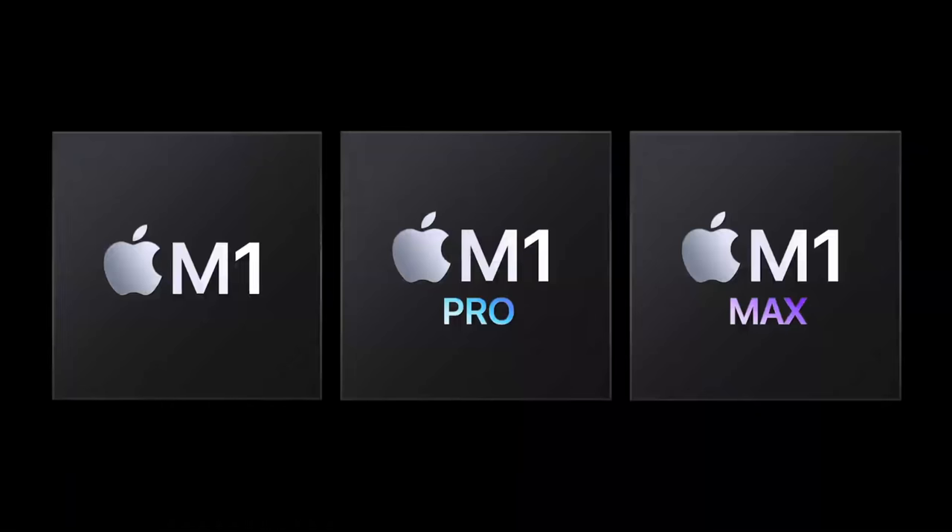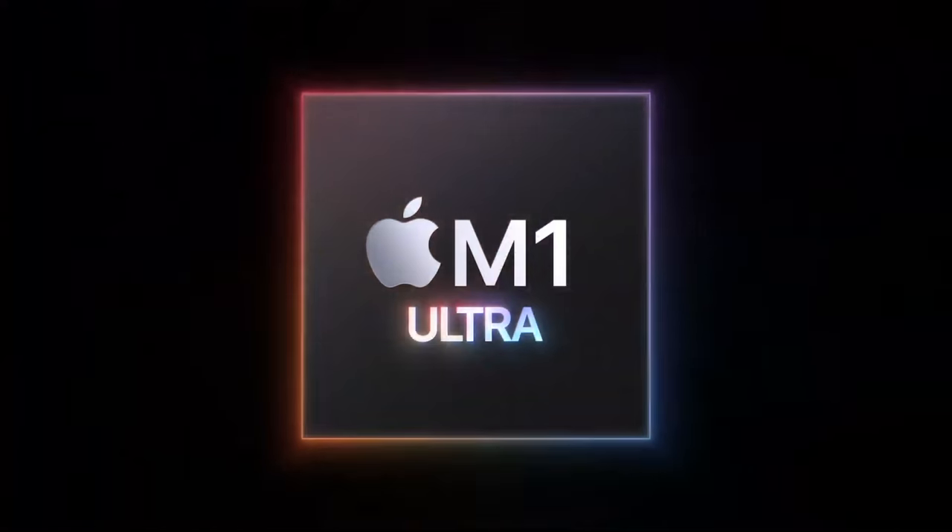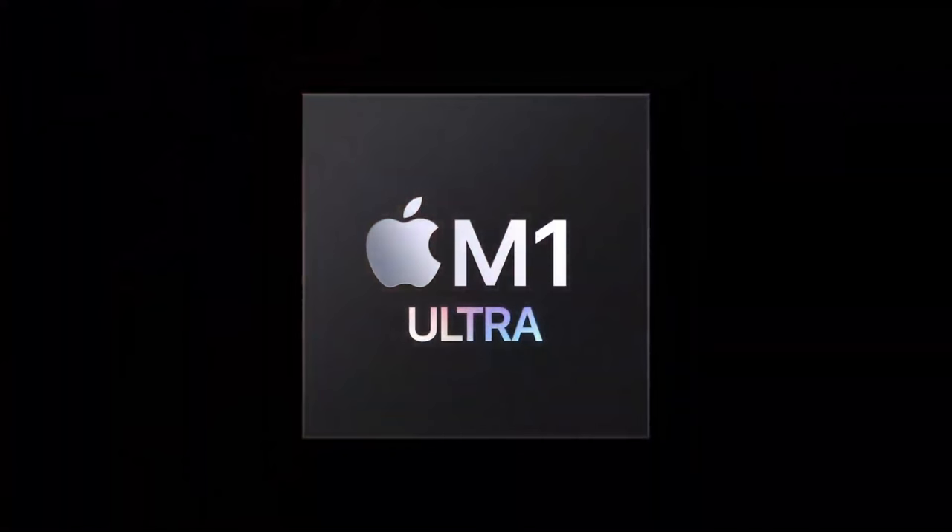Apple then focused the rest of its attention on the Mac and the latest addition to Apple Silicon — the brand new M1 Ultra chip. There's a lot of technical jargon that was thrown around at this event at an absolutely insane speed to follow, but just know that this thing is super fast — even faster than the already fast M1 Max.